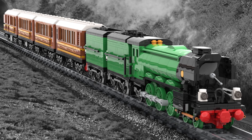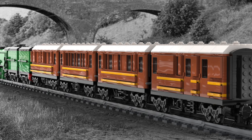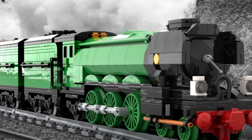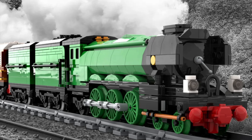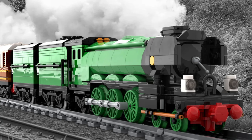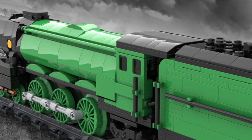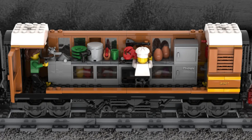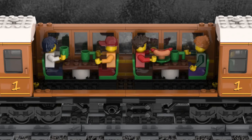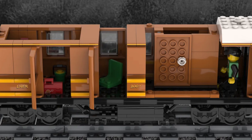First off we have the Flying Scotsman LNER class locomotive. Get ready for this awesome model as it recreates a railroad classic. Look at the main locomotive with its intricate design with small pieces — it is something that could be made in real life. Not only that, but we have many coaches, and I do mean a lot. There is even a detailed kitchen car, a dining car, a sleeping coach, and even a luggage coach.